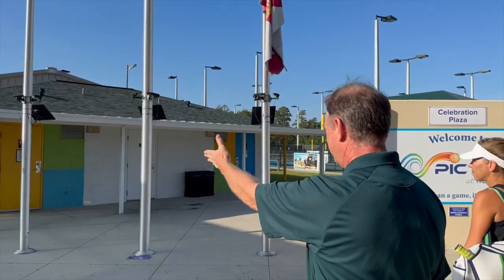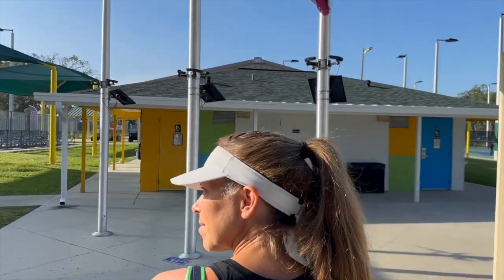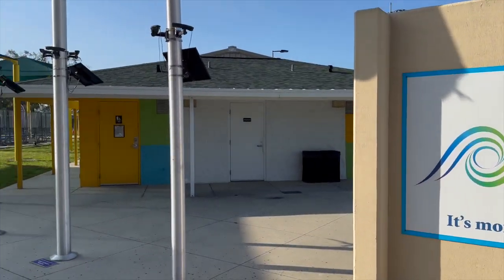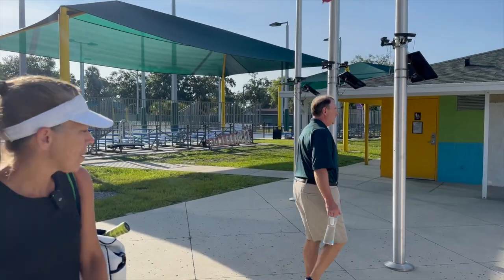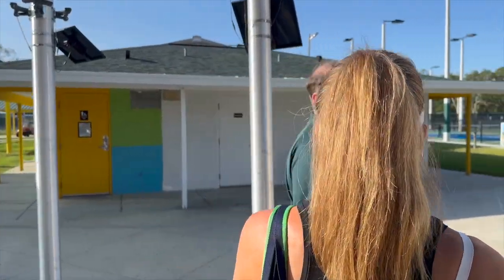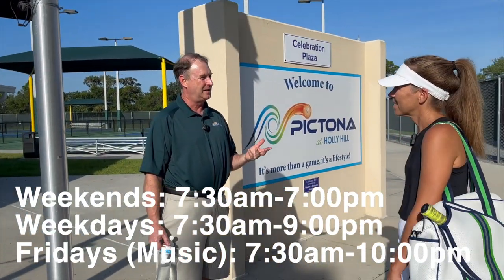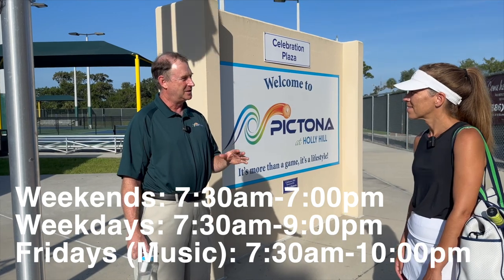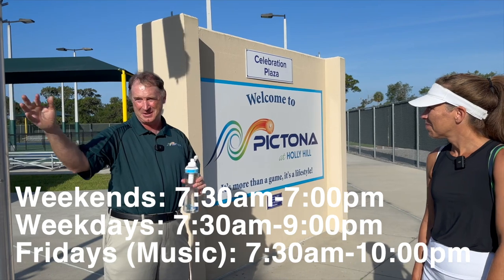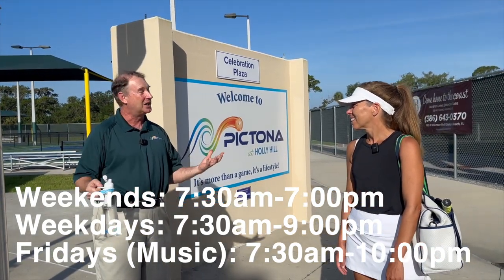This building here is the only one left over from the original field. It's a good partnership with the city because the city actually owns the facility. Hours of operation: weekends are 7:30 to 7 p.m., and weekdays are 7:30 to 9. Friday is special because it's music night — we have a great speaker system, we crank the music throughout the whole campus, and we're open till 10 o'clock.